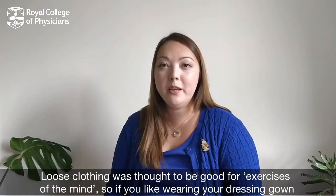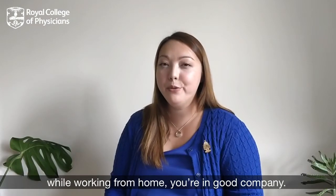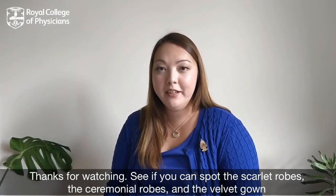Loose clothing was thought to be good for exercises of the mind — so if you like wearing your dressing gown while working from home, you're in good company. Thanks for watching! See if you can spot the scarlet robes, the ceremonial robes, and the velvet gown next time you can visit us at the Royal College of Physicians.